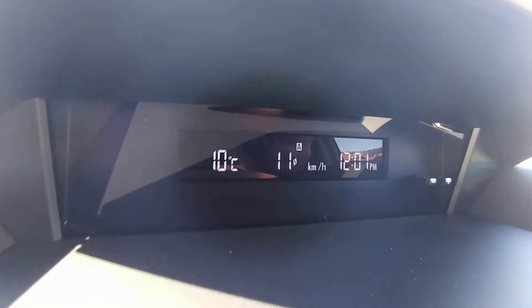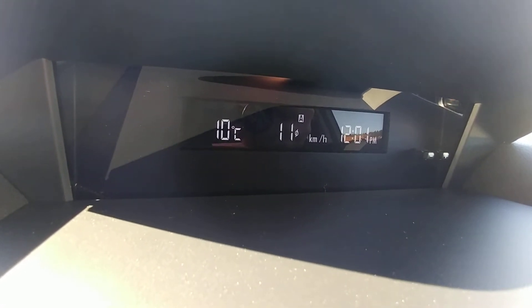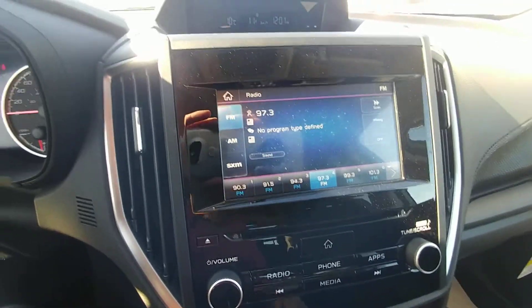Up here, a little information screen with our thermometer, our average liters per 100, and our time. AM, FM, CD, USB auxiliary radio. USB and auxiliary ports are just ahead of the shifter.